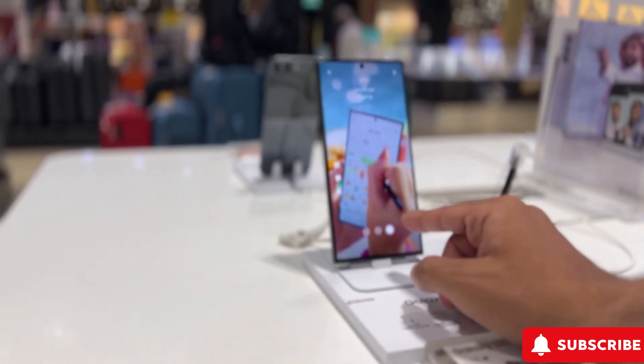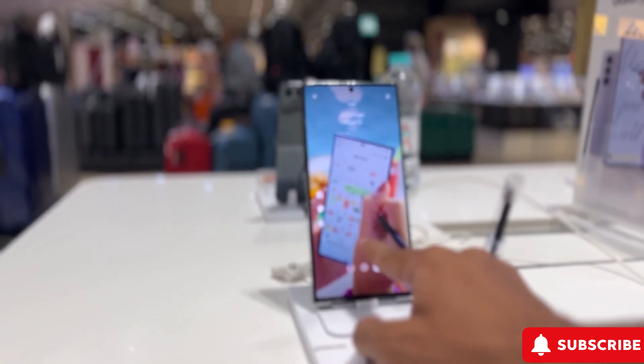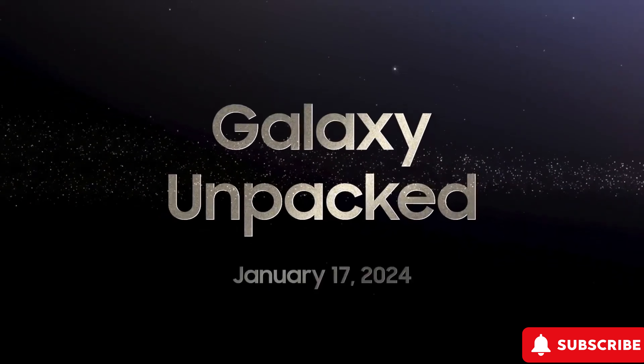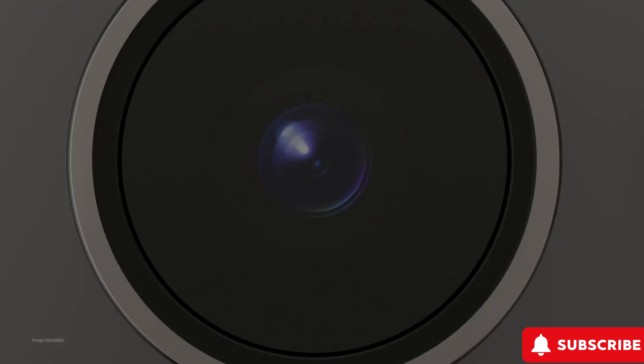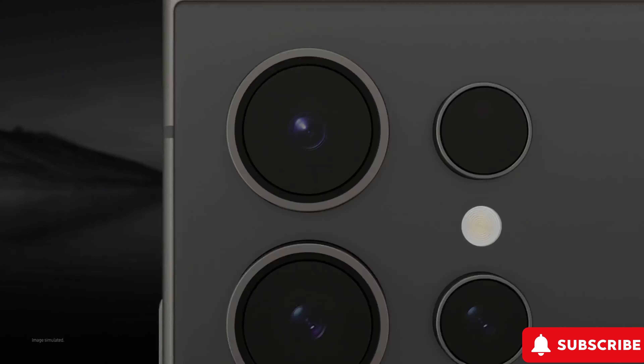Samsung recently revealed the Galaxy S24 series at its Unpacked event, showcasing major upgrades but keeping some new features under wraps. Exploring these devices feels like discovering hidden treasures with valuable additions.